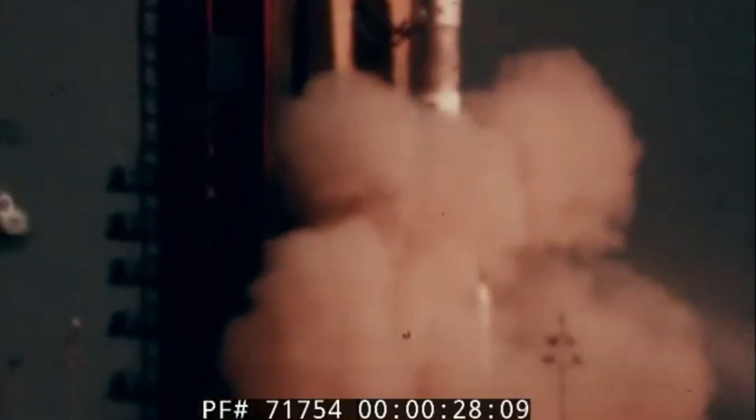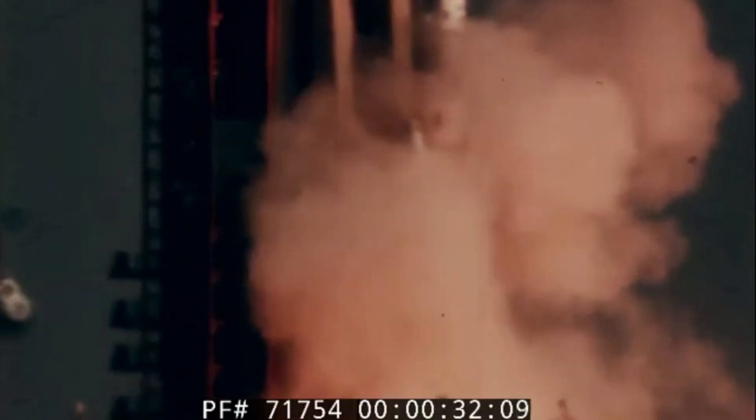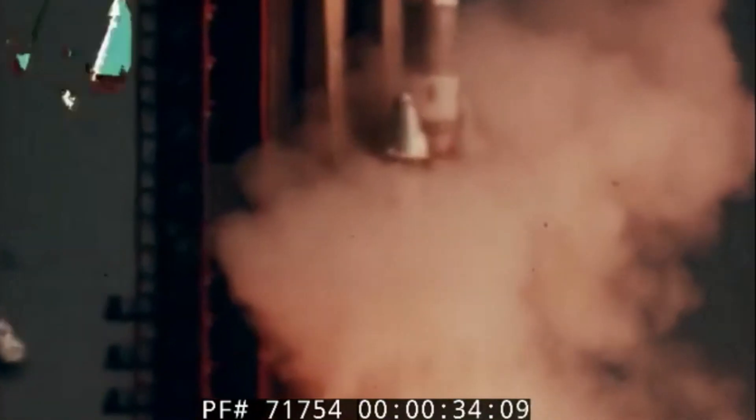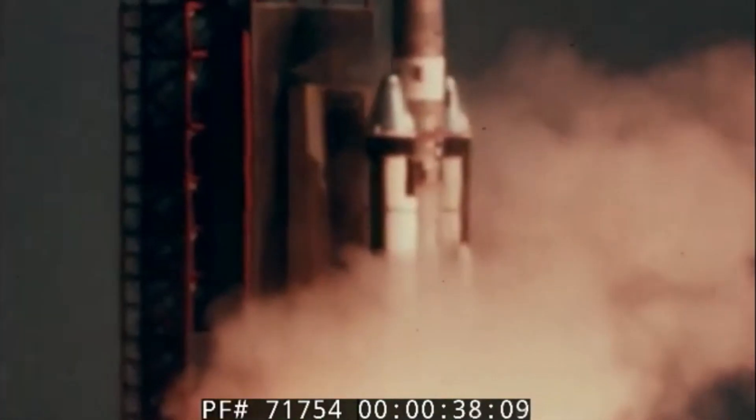The Titan III rocket. If you aren't familiar with rocketry, you probably haven't heard of it. But despite its obscurity, it's one of my personal favorites. Something about its rugged functionality makes for an aesthetic all its own.